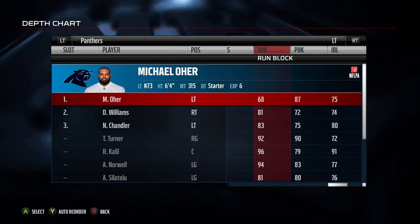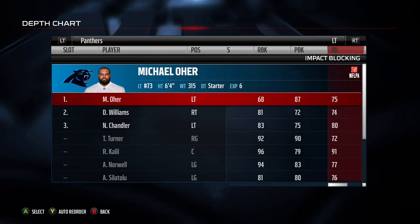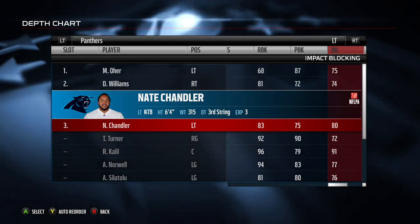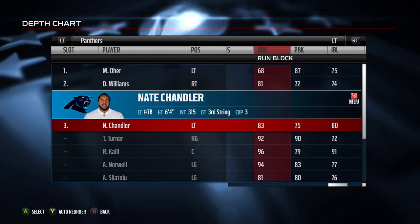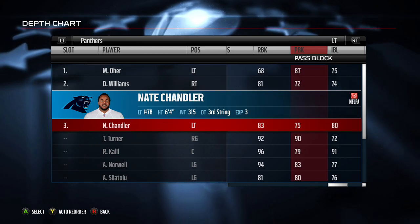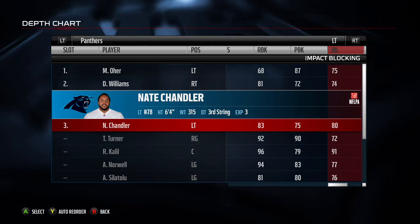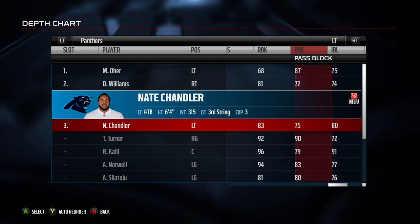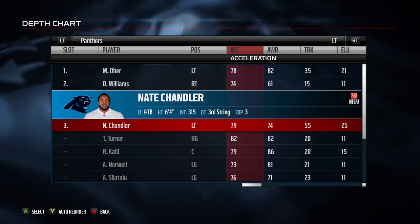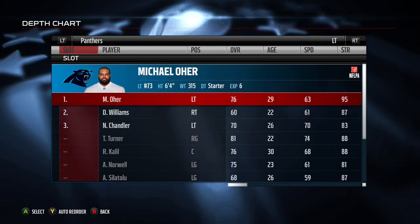But look at his run block — he's a 315-pound, 6'4" lineman and he only has 10 more points on run block than Greg Olsen, who's a receiving tight end. Jericho Cotchery has like a 62 run block as a wide receiver, which is actually better than Michael Or's. Now look at Nate Chandler — he's a much lower overall guy, but his core attributes are run block 83, pass block 75, and in-pass 80. He's much more balanced. Even though he's rated 70 overall versus 76, I would start him over Michael Or.